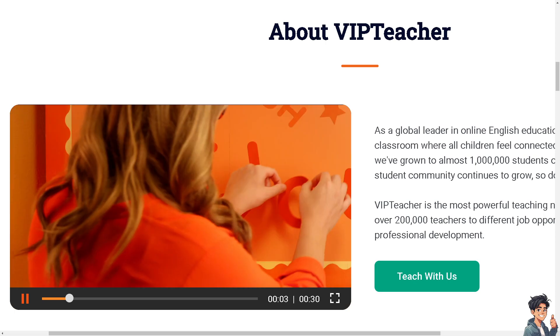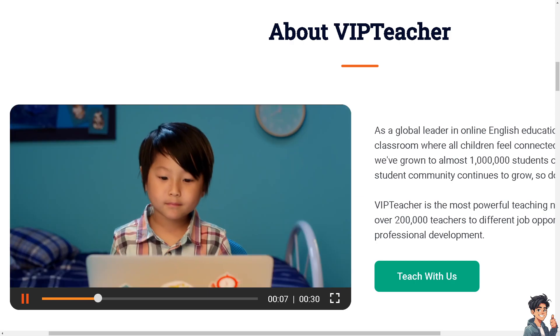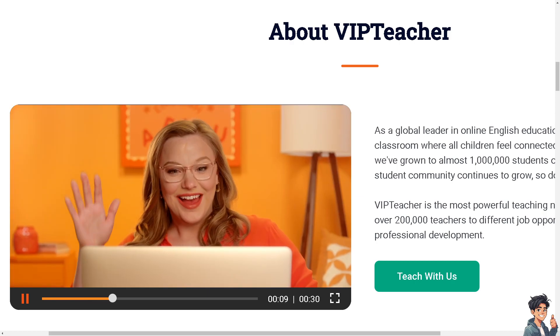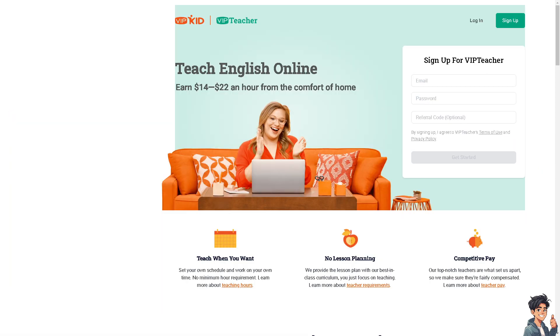Welcome back. In today's video, we are going to show you the best online tutoring jobs to work from home. Let's begin. There are numerous online tutoring jobs available for those looking to work from home.